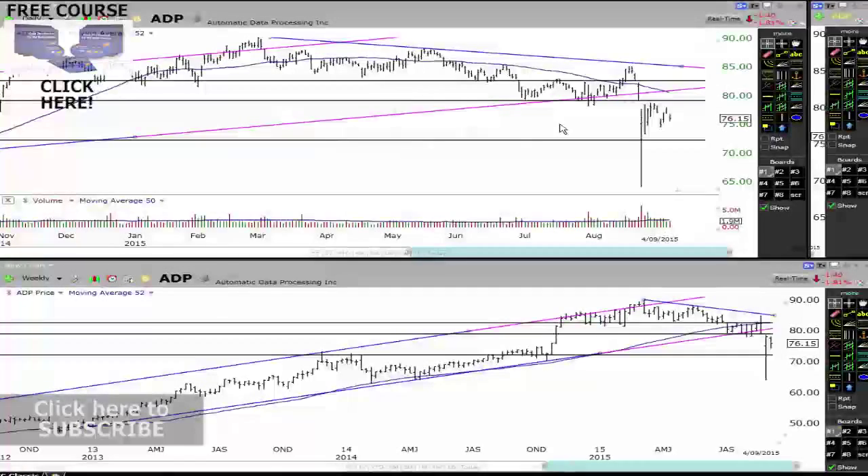All right, hey traders, John Howell obviously. Let's get straight into this one. We're going to have a look at ADP in this stock update.